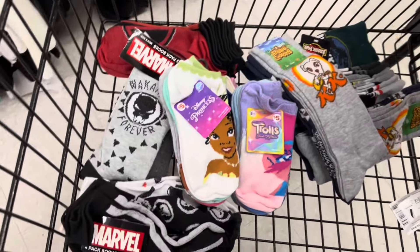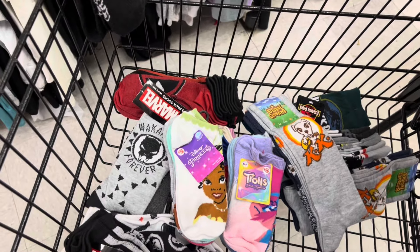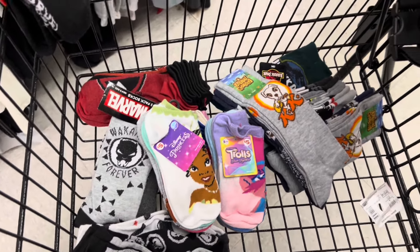I'm going to just show you guys what I have in my buggy right now, and then once I check out, I will let you guys know the exact prices of the items that I was able to grab.